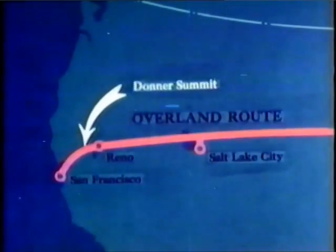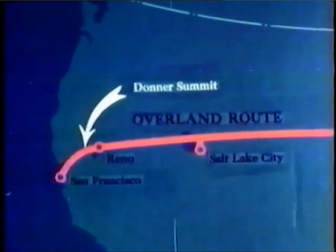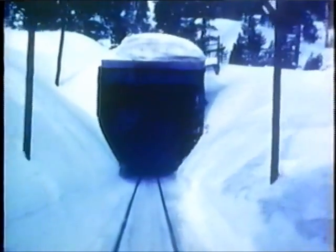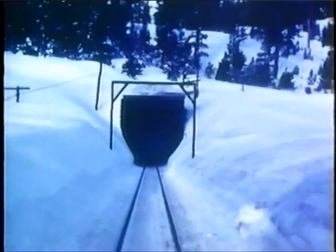Donner Summit is the railroad's 7,000-foot crest of the Sierra. It was in a 45-mile area around this point that this film was made. These pictures were taken during the winter of 1951 and 1952, when the heaviest snowfall in history was recorded in the Sierra.